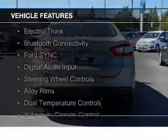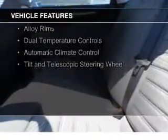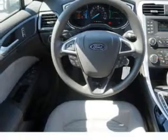The features include internet connectivity, electric trunk, Bluetooth connectivity, Ford Sync voice activation, digital audio input, steering wheel controls, alloy rims, dual temperature controls, automatic climate control, and a tilt and telescopic steering wheel.